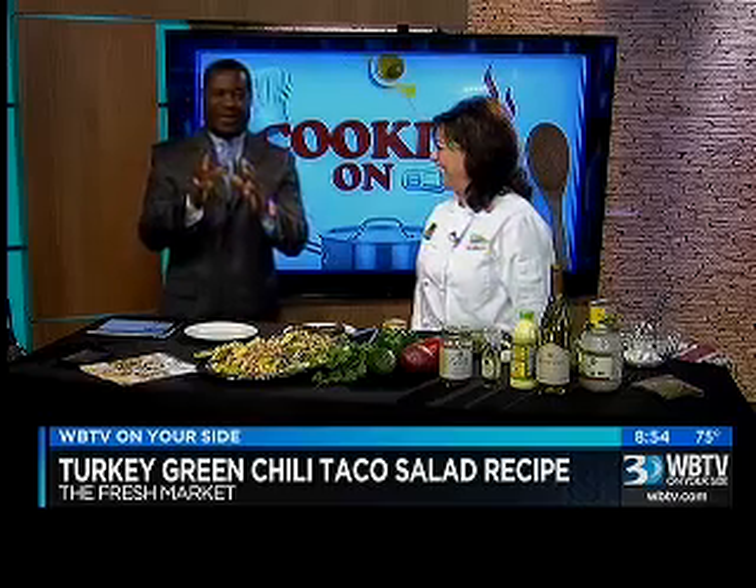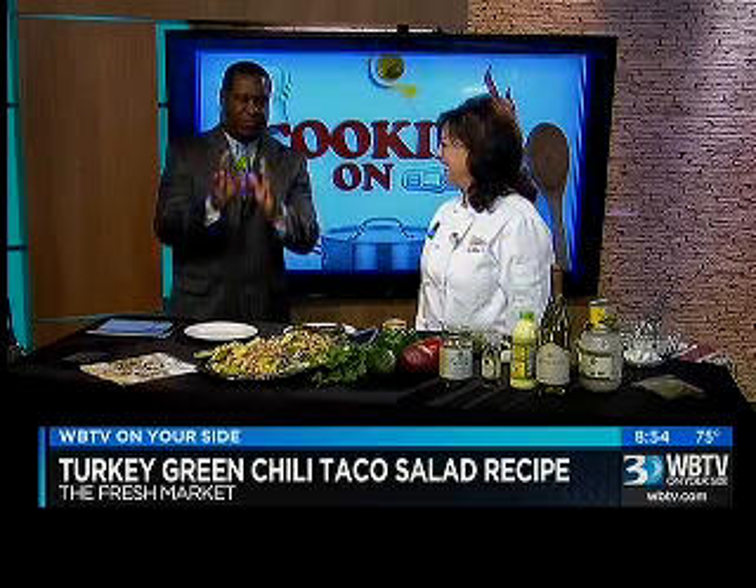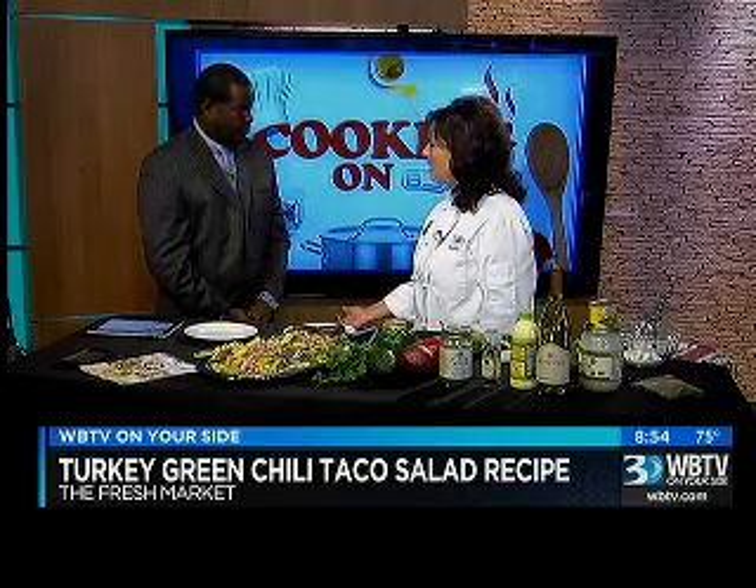So I hear you guys are having a Hatch Chili Fest this weekend. Tell us a little bit about that. That's right, and it's this Saturday, August 22nd, and it's from 1 to 5.